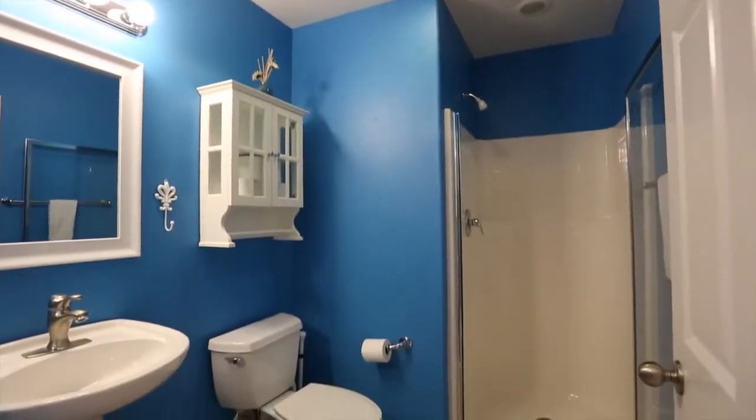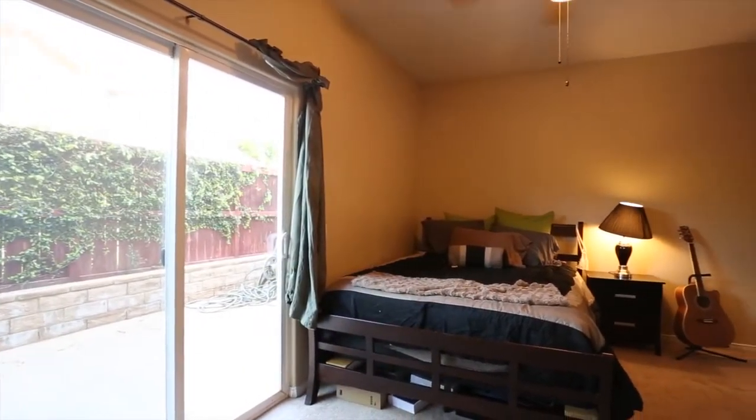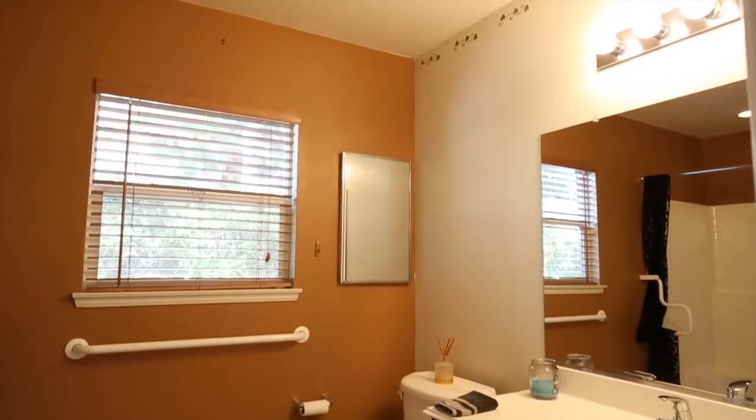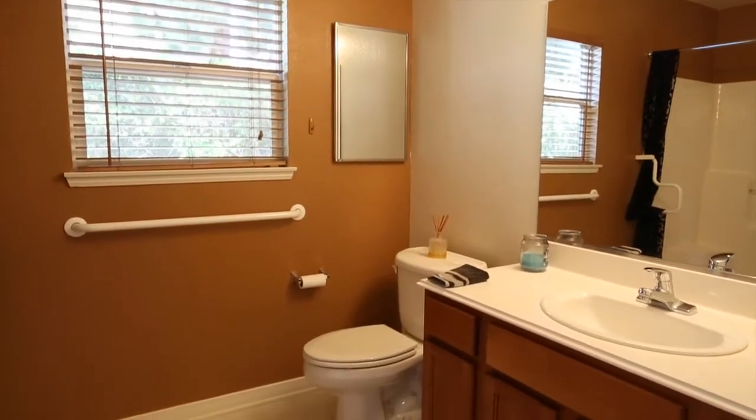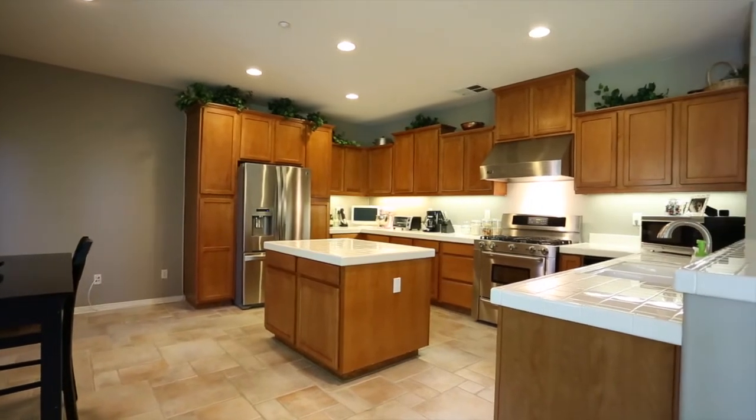This four-bedroom, four-bath home features a unique ensuite bedroom downstairs with a private bath. A beautiful entertainer's kitchen is also found on the first floor.